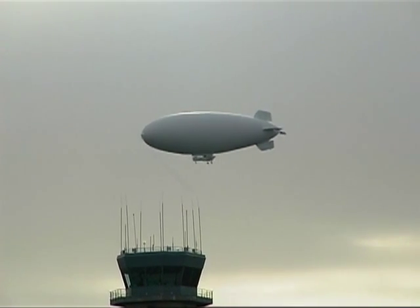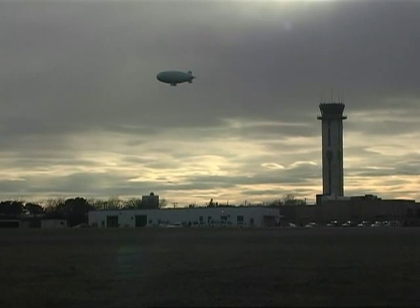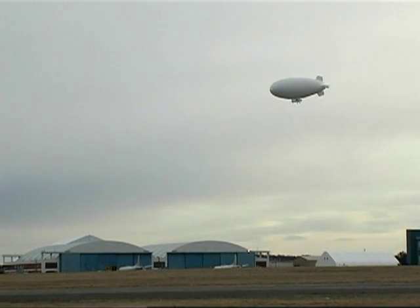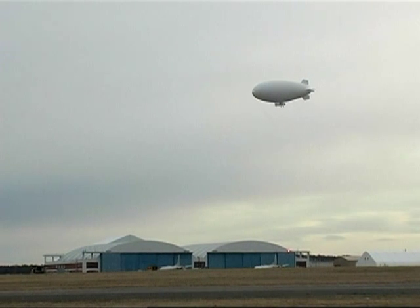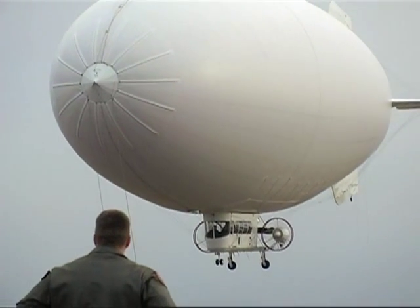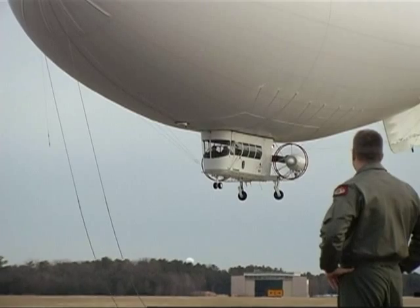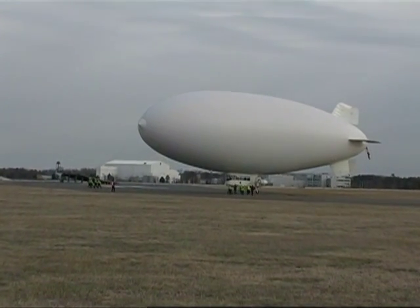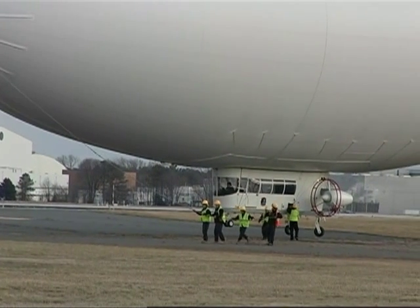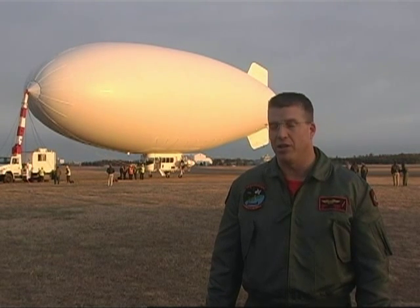The MZ-3A naval airship is unique to VXS-1 because it presents a totally different flying regime. It can be a very persistent platform, flying at lower to medium altitudes around 5,000 to 10,000 feet, and it can stay up in the air for a long period of time, dwell over a small piece of ground, and become a comm node — or have cameras on board or radars — presenting a unique flight regime. Right now we have a heavy lift aircraft in the P-3, medium lift in the C-12, and UAVs. But now this presents a long-dwell airship that can stay up for a long period of time, the only limitation being the pilots on board and how long they can fly.